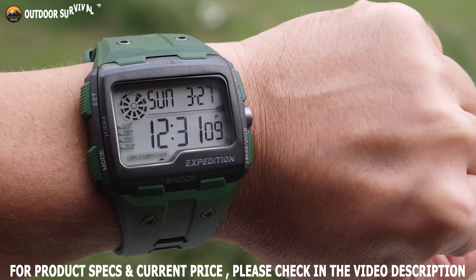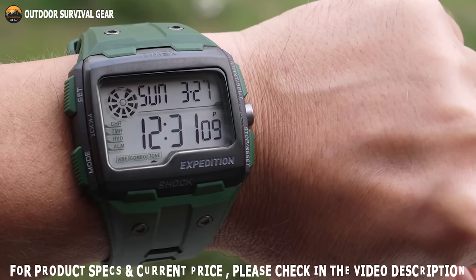If you are looking for a rugged outdoor watch, the Timex Expedition Grid Shock is an ideal choice for you.